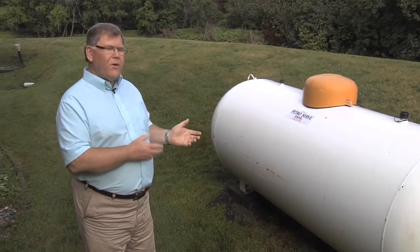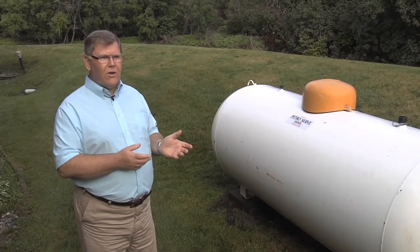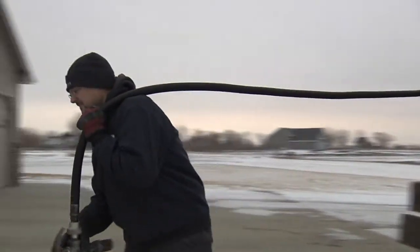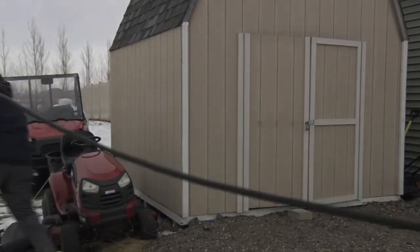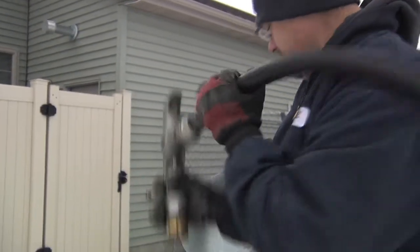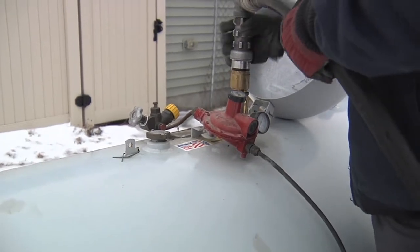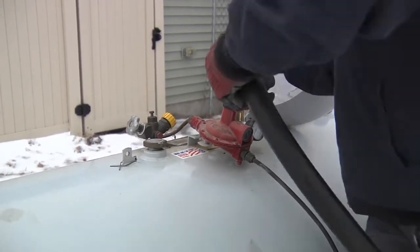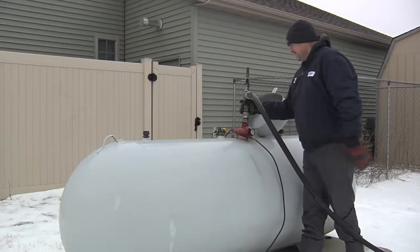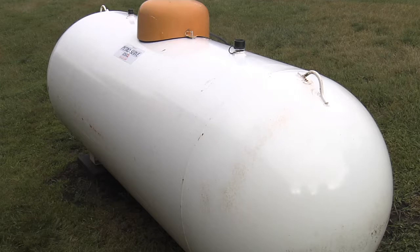We're at a propane tank here today. The first thing to consider if we're expecting a flood event is that we should be filling the tank, because a full tank will weigh more and will be more secure than an empty tank. With an empty tank, we essentially just have a cork or bobber that's going to float away.